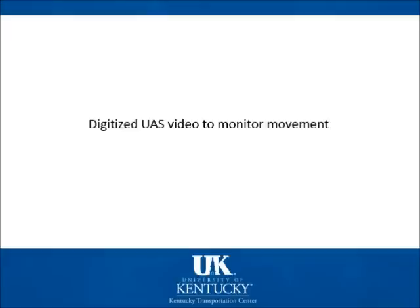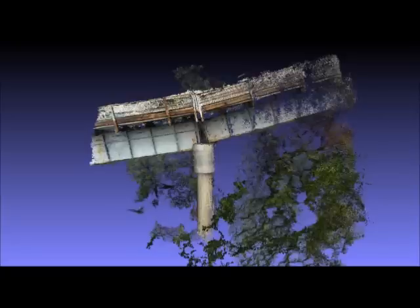Once the initial inspection of the bridge was completed, the images were digitized in order to better understand how the bridge was moving.